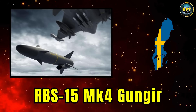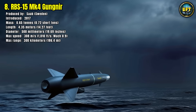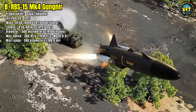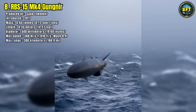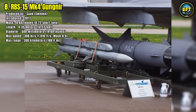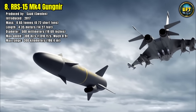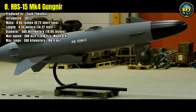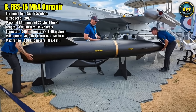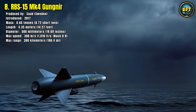Number 8: RBS-15 Mk4 Gungnir. Moving up in size and range, we have the RBS-15 Mk-4, also known as Gungnir, named after Odin's mythical spear that never misses its mark. This is Sweden's premier heavy anti-ship and land attack missile, another masterpiece from Saab. Introduced in 2017, Gungnir is a truly formidable weapon system, weighing 650 kilograms and measuring 4.35 meters in length with a 50-centimeter diameter.